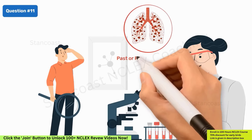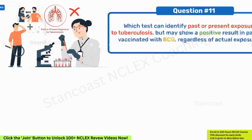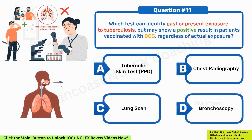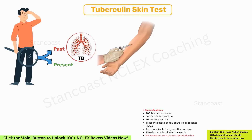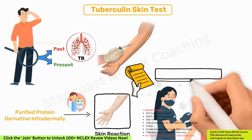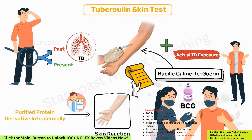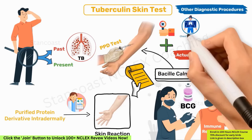Which test can identify past or present exposure to tuberculosis but may show a positive result in patients vaccinated with BCG, regardless of actual exposure? A. Tuberculin skin test (PPD). B. Chest radiography. C. Lung scan. D. Bronchoscopy. The correct answer is A — tuberculin skin test. The PPD test involves administering a purified protein derivative intradermally and monitoring for a skin reaction. Individuals who have received the BCG vaccine may test positive regardless of actual TB exposure, due to the vaccine's impact on the immune response, potentially leading to false positive results. This differentiates the PPD from chest radiography, lung scans, and bronchoscopy.